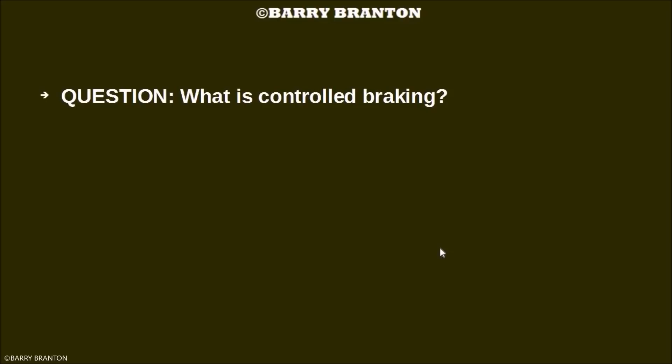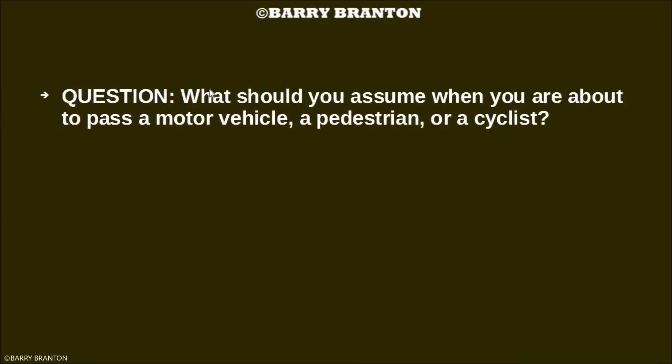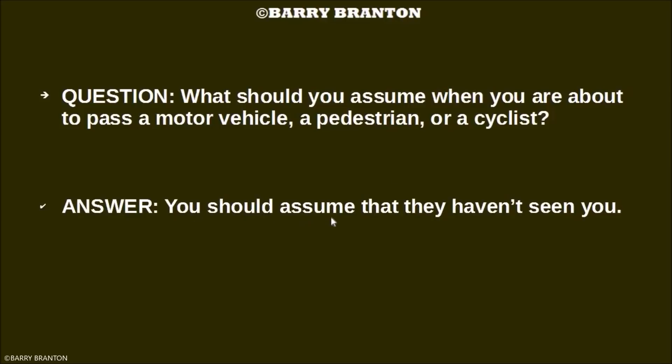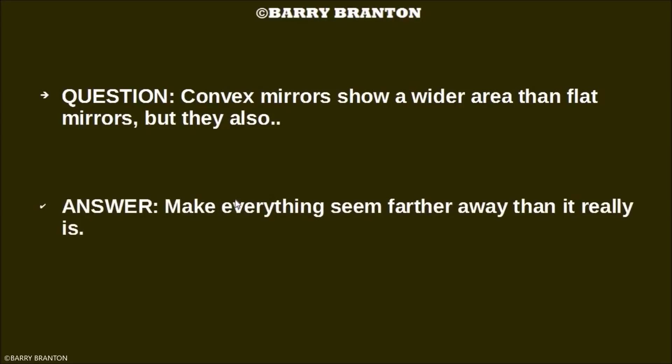What is controlled braking? Controlled braking is applying the brakes as hard as you can without locking your wheels. What should you assume when you are about to pass a motor vehicle, a pedestrian, or a cyclist? You should assume that they haven't seen you. Convex mirrors show a wider area than flat mirrors, but they also make everything seem farther away than it really is.